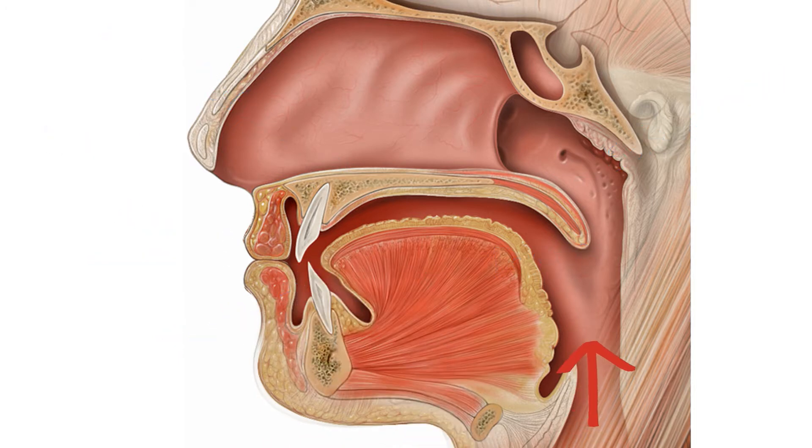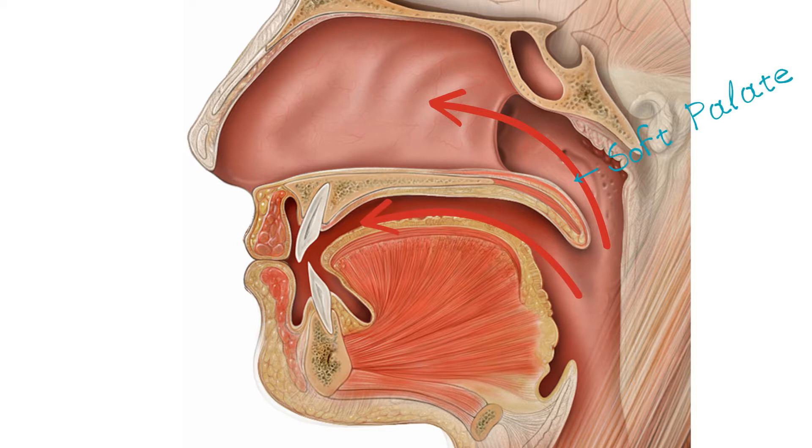So let's go back to that air which has been pushed out of the lungs and has resonated through the vocal cords. When it arrives in the space behind the nose and mouth, it can either continue out through the nose or through the mouth. We control which way it goes using the soft palate. Whether or not the soft palate lifts depends on the sound we're trying to make.